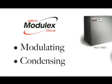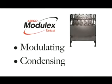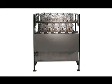Each one of these products has modulation capability and is able to handle condensing. It is a cast sectional product. Unlike traditional boilers being cast iron, this is a cast aluminum product, so you're able to actually condense inside the heat exchanger.